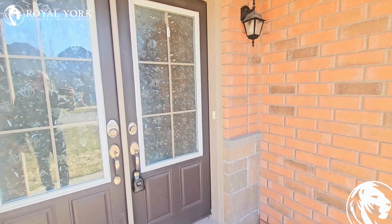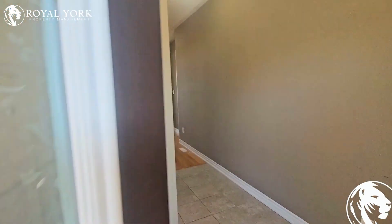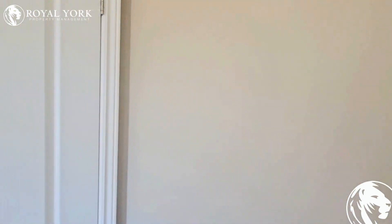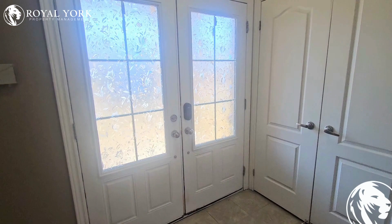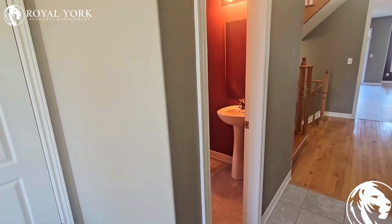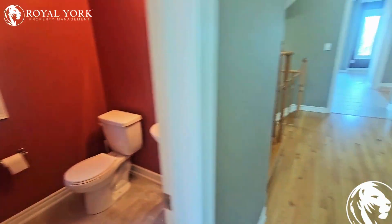Welcome to 3137 Emperor Drive in Orillia. This is a four bedroom, two and a half bath home with a walkout basement and double car garage. Walking into this very spacious front entryway, there's a front hall closet and a main floor powder room right off the front entry.